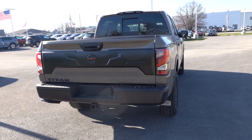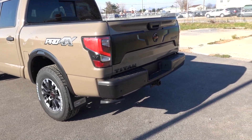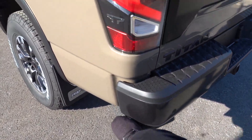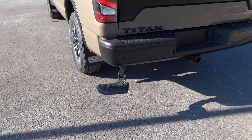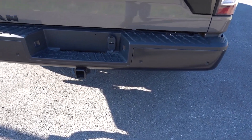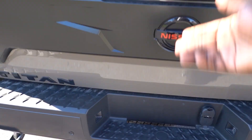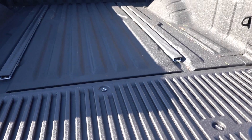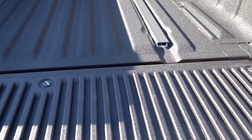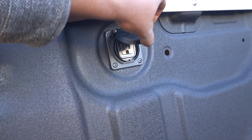Everything's pretty much the same out back except for the taillights, which are LED — I like the overall design. There is a little condensation buildup there. They give you a bed step just below, easy to kick out. Parking sensors on the black rear bumper, Class IV receiver hitch, and both a 4-pin and 7-pin connector. They do have an assisted tailgate. I like that they give you a spray-in bed liner from the factory, though I'm not sure why they leave part of it in plastic — that's going to get torn up.